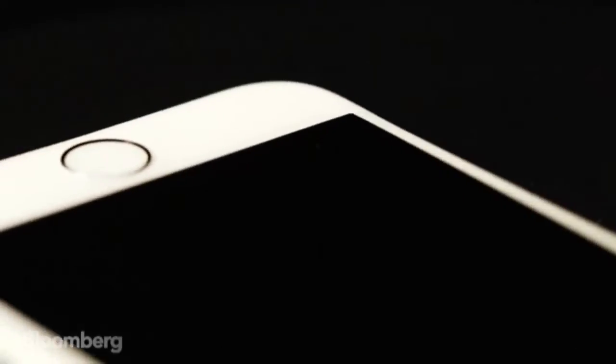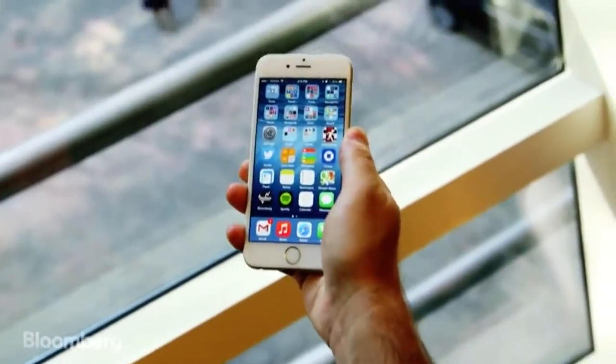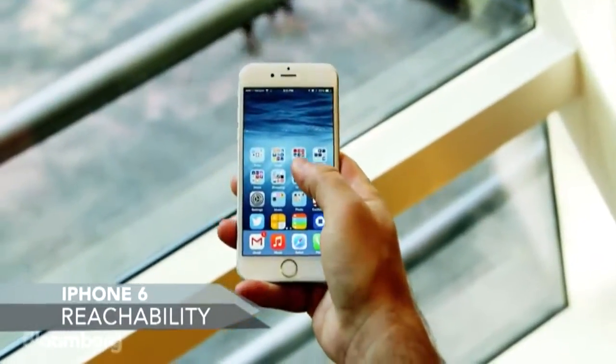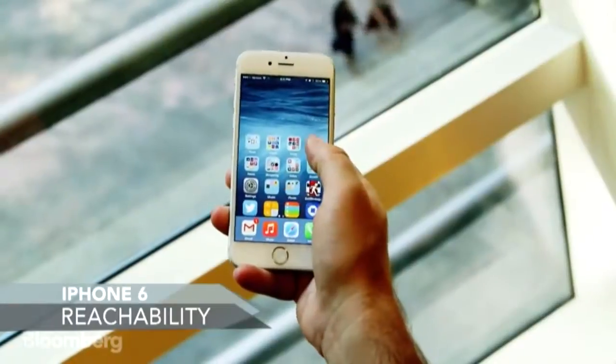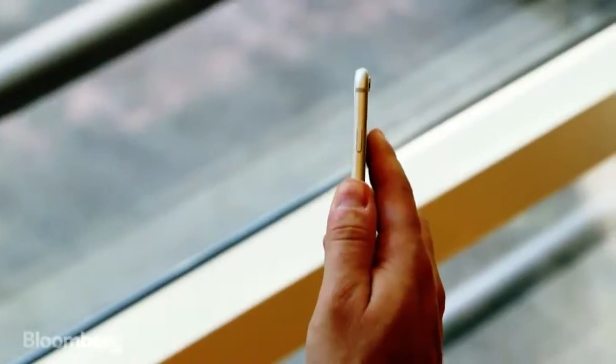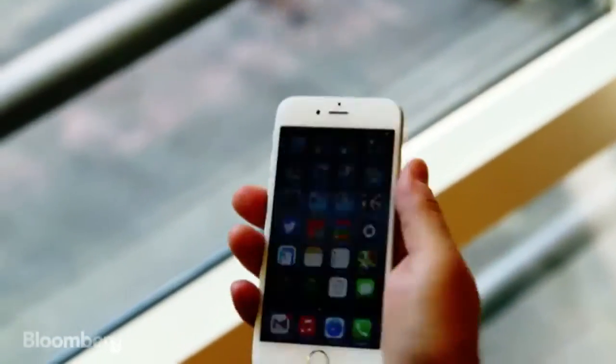Now, with the old iPhone, even someone like me with small, childlike hands could get their thumb to reach every corner of the display. That's a little bit harder on the iPhone 6, but Apple does have a new trick called reachability, and it helps a lot. All you have to do is double tap the home button, and the top portion of your screen slides down, making it easier to reach. It's fast and simple, and I picked it up as a habit within a day. Another change Apple made was the location of the sleep-wake button — it used to be on the top, but now they've moved it to the side, so it's easier to reach.